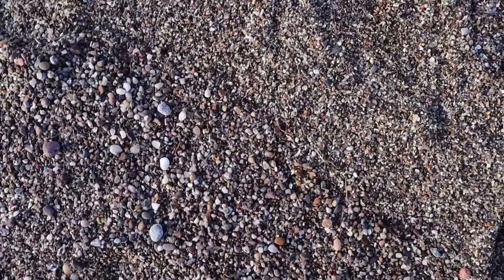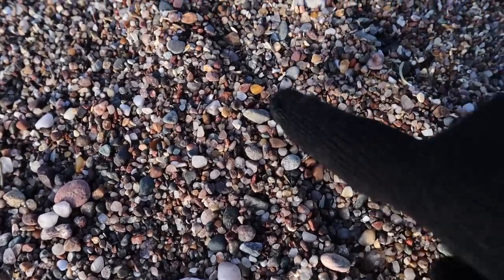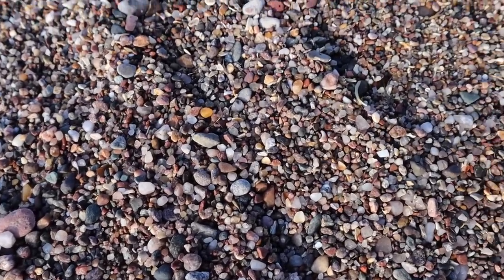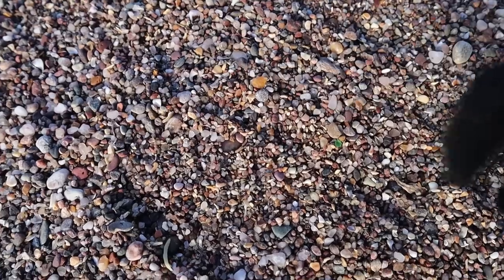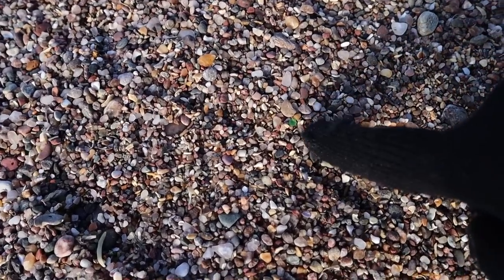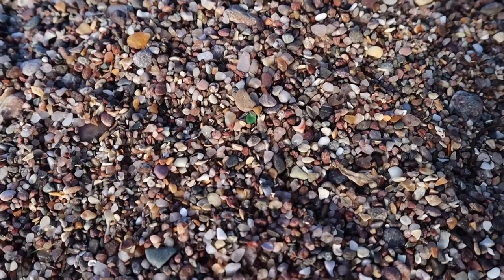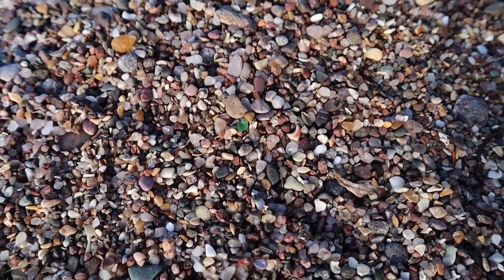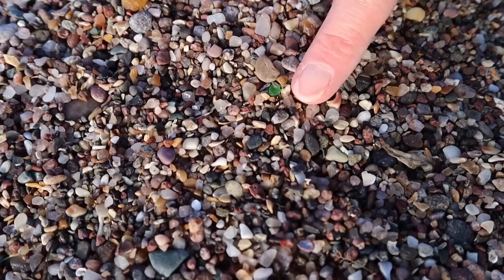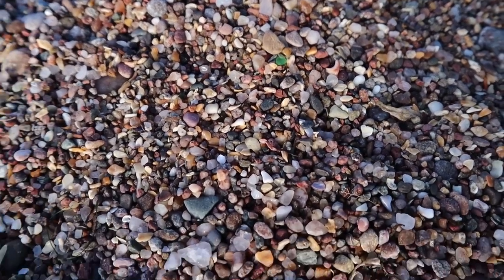There are a couple of things that are quite cool here. There are some agates - tiny tiny ones, really quite pretty. And sea glass - can you see the sea glass? It's so tiny. I think that's even too small for our nests. Well, let's hope we do a wee bit better than that.